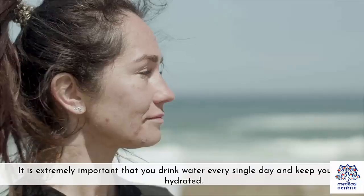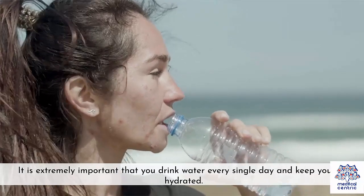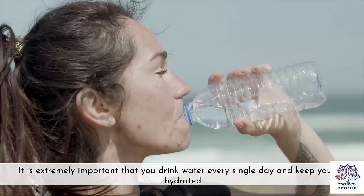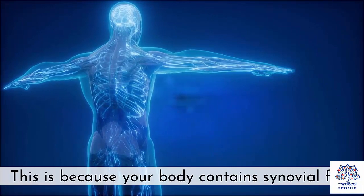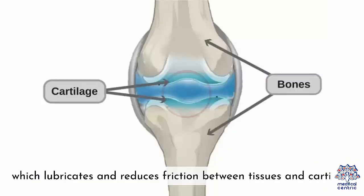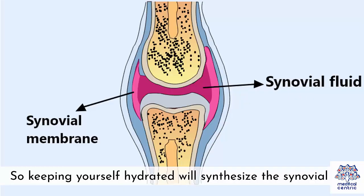Stay hydrated. It is extremely important that you drink water every single day and keep yourself hydrated. This is because your body contains synovial fluid, which lubricates and reduces friction between tissues and cartilage. So keeping yourself hydrated will synthesize the synovial fluid.